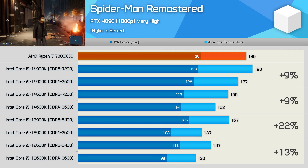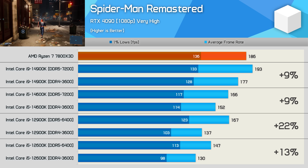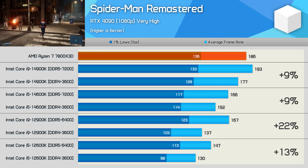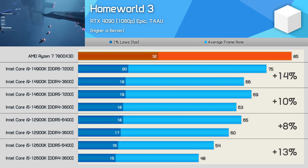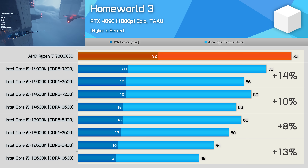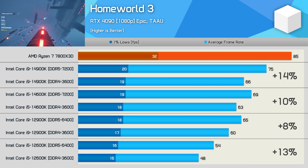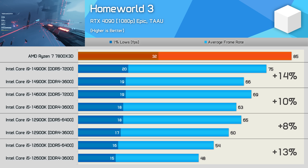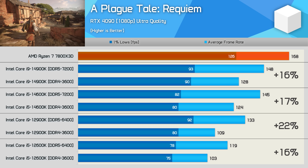The 12900K appeared bandwidth-limited with DDR4, being just 5% faster than the 12600K, but with DDR5 it was 14% faster. Homeworld 3 is demanding especially when battles heat up, and the one-percent lows on LGA 1700 processors aren't great. The difference between DDR4 and DDR5 is very small here — DDR5 offers around a 10% boost to average frame rate, but doesn't substantially enhance the overall experience.